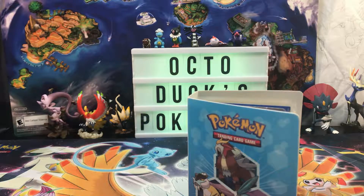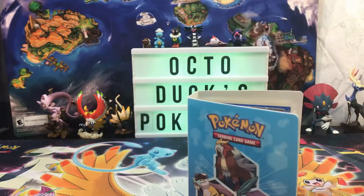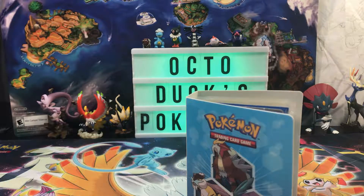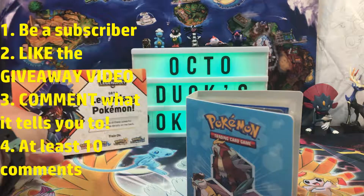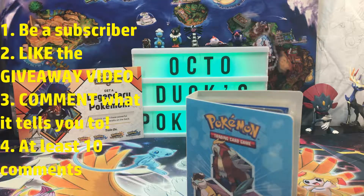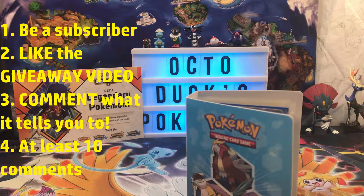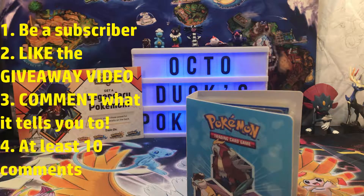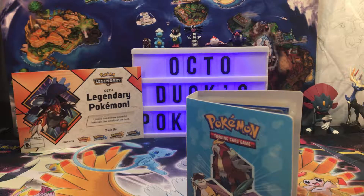I need to remind you that we have a giveaway going on for this legendary Pokemon code. All you have to do is be a subscriber, like this video, like the giveaway video, and comment when it tells you to on the giveaway video. After there are 10 comments on that video, I will choose a winner and DM them on Instagram. Follow me, Octux Pokemon, or I'll just message them on YouTube.